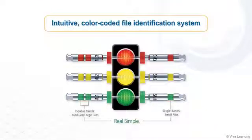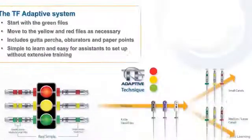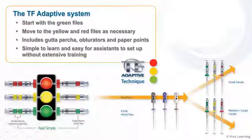The TF Adaptive System takes the guesswork out of root canal therapy with an intuitive color-coded file identification system that works like a traffic signal, going from green to yellow to red. Clinicians start with the green files and move to the yellow and red files as necessary, depending on the size of the canal. This file system, which also includes gutta percha, obturators, and paper points, is simple to learn and easy for assistants to set up without extensive training.